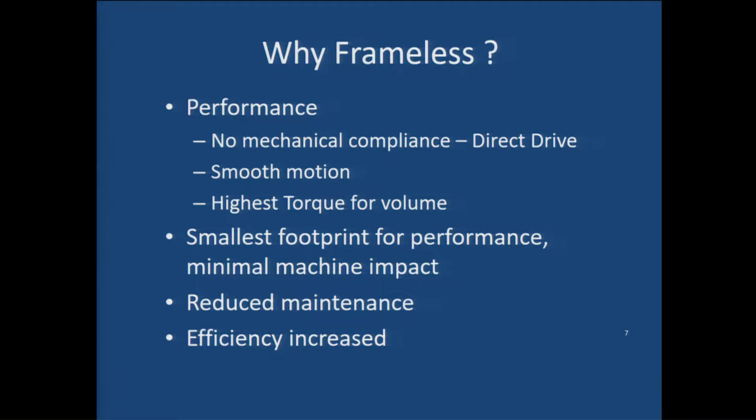Why frameless motors? Conventional servo architectures typically have a gearbox, shaft or coupling, elements that create lost motion, compliance, additional friction, and higher parts counts — all of which reduce performance. With a frameless system, you directly couple the rotor — the rotating magnet portion — literally attaching it to the shaft of the mechanism itself. The rotating portion of the motor is the inertia reflected back to the system.